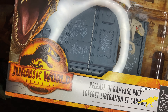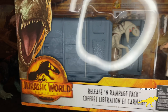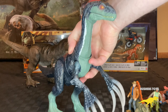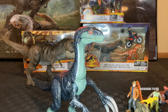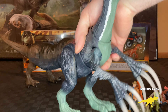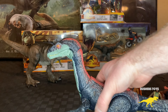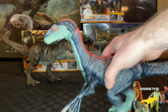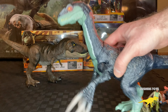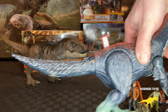Then there's the Atrociraptor Rampage Set — another Target exclusive. What made this one really cool is that you finally got a crate to put the raptor in. It comes with a figure — I believe her name is Sonia — with a shock stick and a button to release the raptors. I really thought this was a fantastic set. These Target exclusive packs seem to consistently come with higher quality items, and I definitely encourage adding this to the collection.